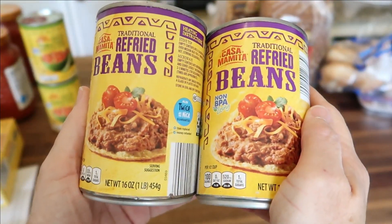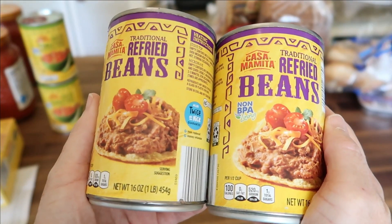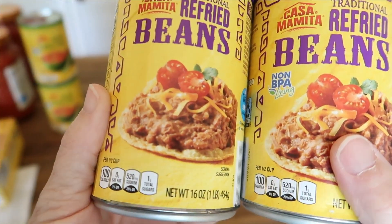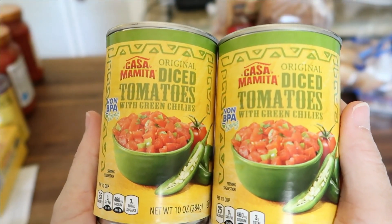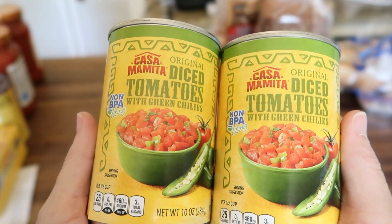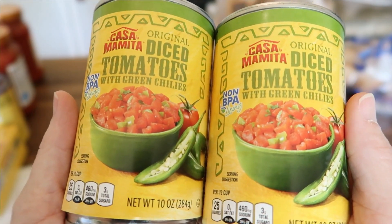Just to fill some holes in my pantry, I picked up two cans of traditional refried beans — 16-ounce cans for 59 cents each. This is a first-time item for me: the Casa Mamita original diced tomatoes with green chilies, which I'd assume is comparable to Rotel. It's a 10-ounce can for 48 cents each.